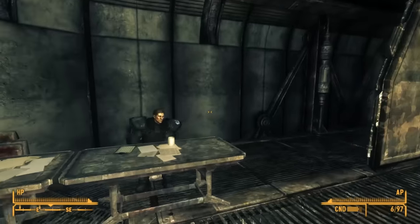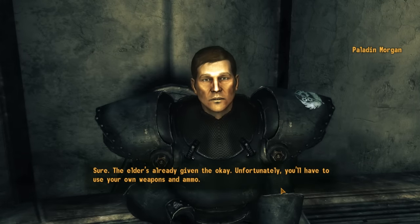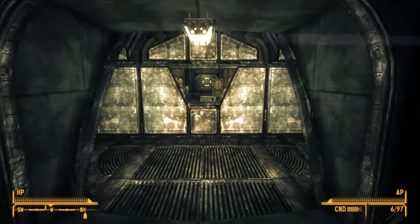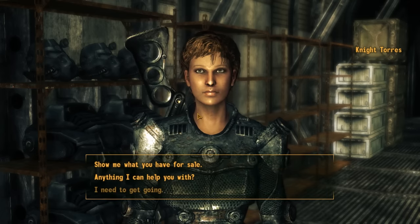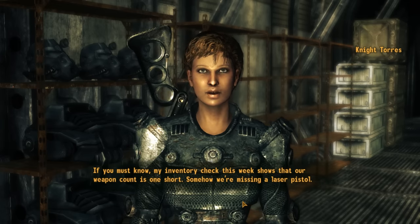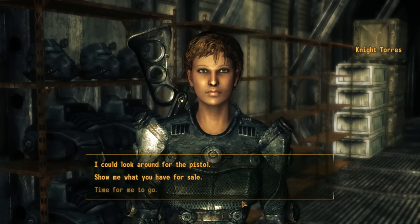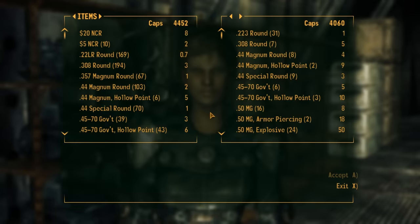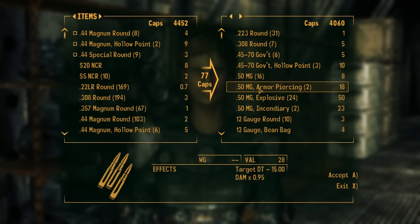Heading around the corner brings us to the Firing Range and Armory. Paladin Morgan manages the range and says we're free to use any open lane with our own weapons and ammo. In front of him is a door leading to the shop, managed by Knight Torres. Torres is distracted because her inventory check shows their weapon count is one short — somehow they're missing a laser pistol. Hardin will have her head if she doesn't find it soon. We offer to look for it, and she says she can throw some supplies our way if we find it. She has a decent selection of gear, and we're mainly interested in the ammunition.